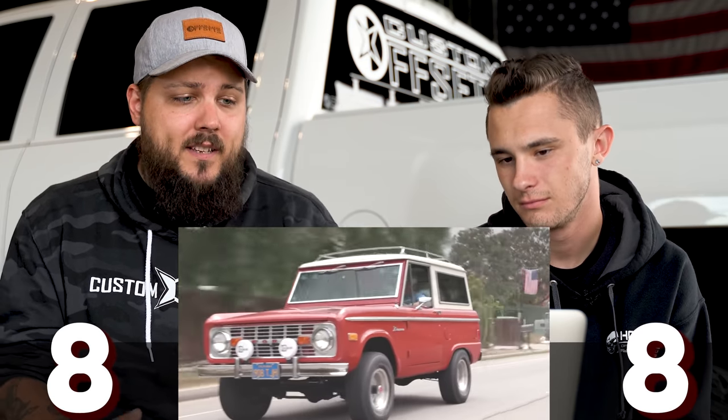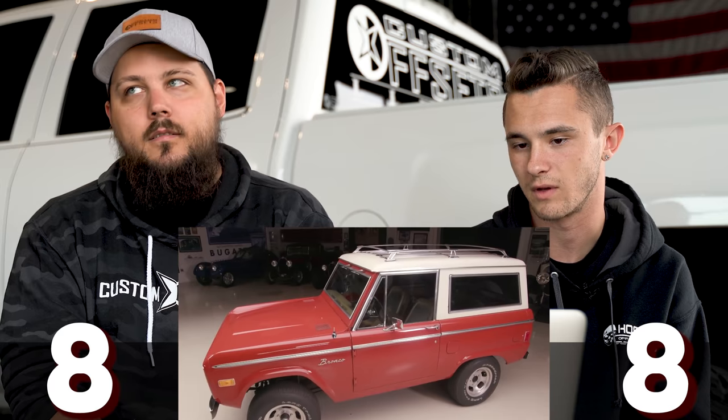Let's rate this one. Three, two, one. Eight. Get out of my head, Hunter! I love that it's original. I love what he's got going on. I love that it has all the bits and pieces that make it super desirable, and being a '77 obviously makes it even better. I just want to see it on some thick old 24-14s. Only reason I rated it an eight is because I'm not a huge fan of the old Broncos — I'd rather have like an eighties or nineties.